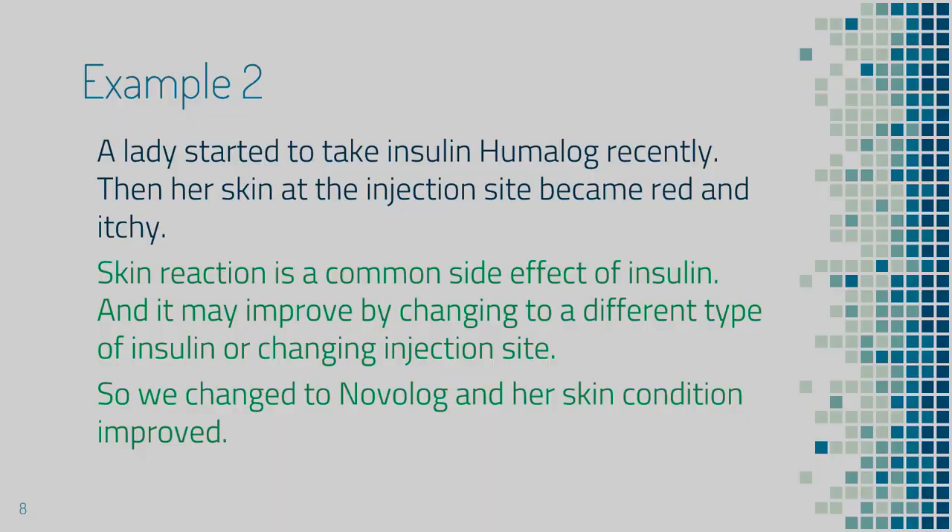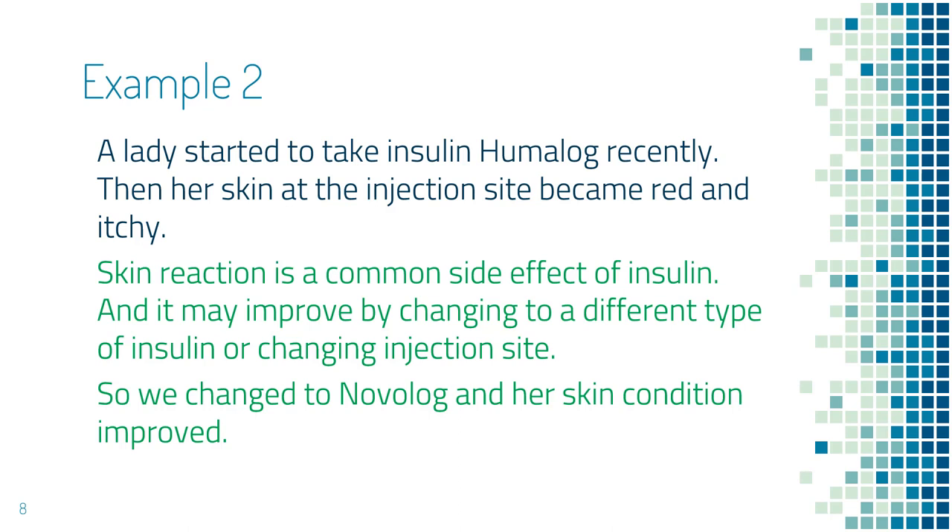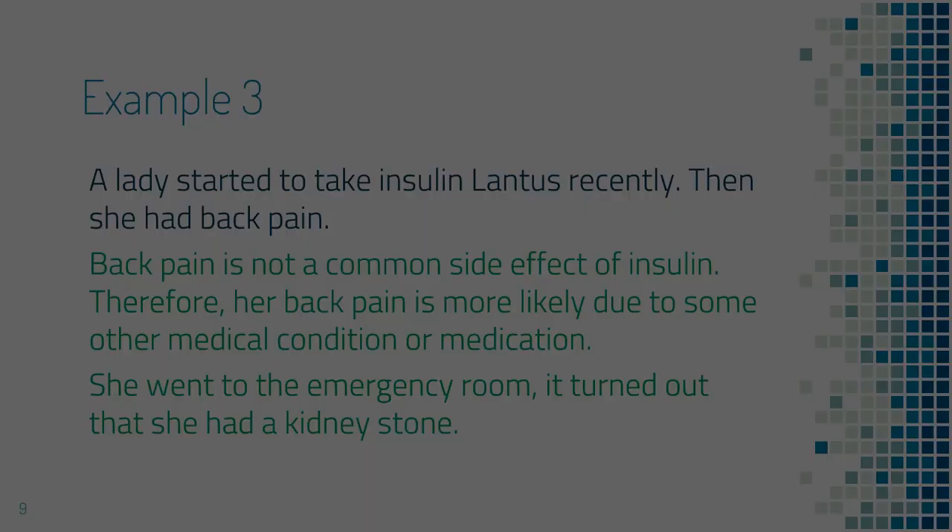In this second example, a lady started to take insulin Humalog recently, and then she had a skin reaction at the injection site — it became red and itchy. After reviewing the common side effects of insulin, we found that skin reaction is a common side effect, and the problem could be solved by switching to a different type of insulin or changing injection sites. She still had the skin reaction after changing from injecting the arm to injecting the abdomen. We also tried some Benadryl on the skin, but it was still itching. So eventually, we switched to insulin Novolog, and her problem was solved.